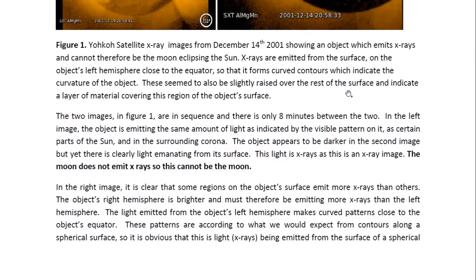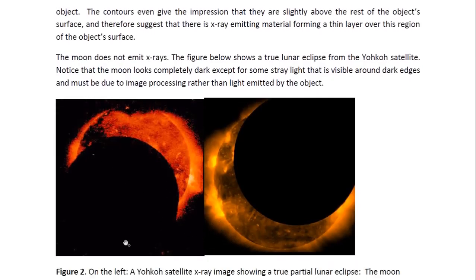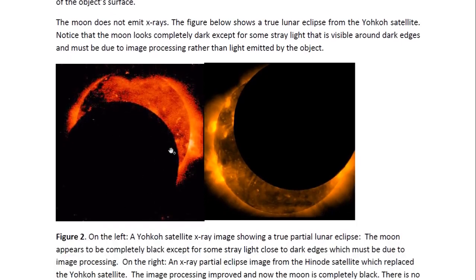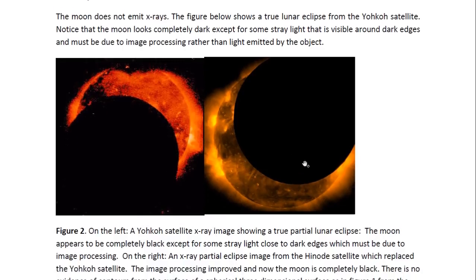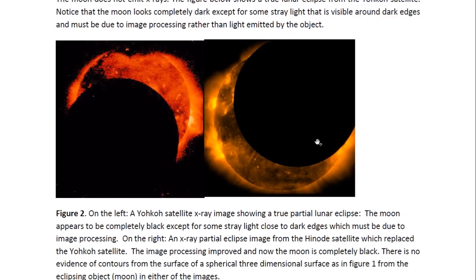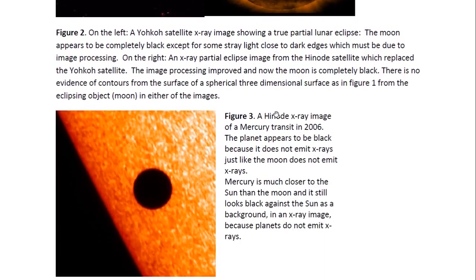These images are from the Yoko satellite as well. And this is a true partial lunar eclipse, where we can see that the moon looks black. There is a little bit of stray lighting, but I believe that has to do with the image processing — these are very old images. The Yoko satellite only lasted until 2001; it was then replaced by the Henodi satellite. And we see this is a Henodi image — both are X-ray images. We can see that the moon looks completely black, which is to be expected because the moon does not emit X-rays. And this is another Henodi X-ray image, and this is of a Mercury transit from 2006. As you can see, Mercury looks completely black in front of the sun, because it's a planet and does not emit X-rays.